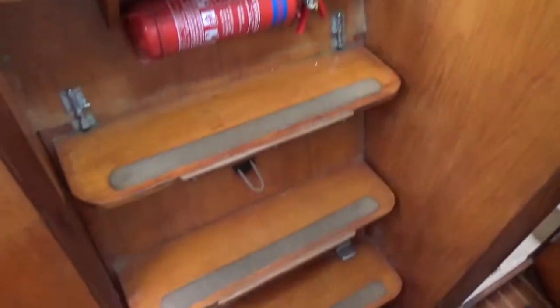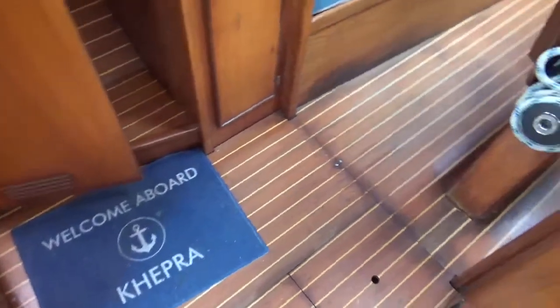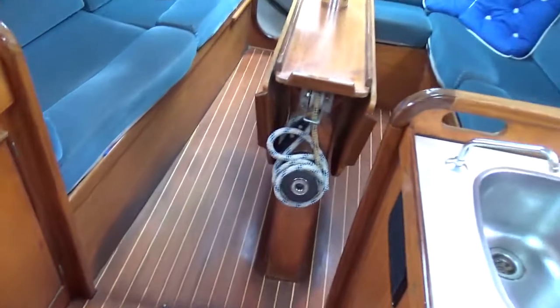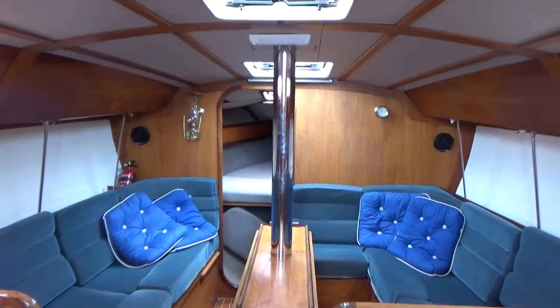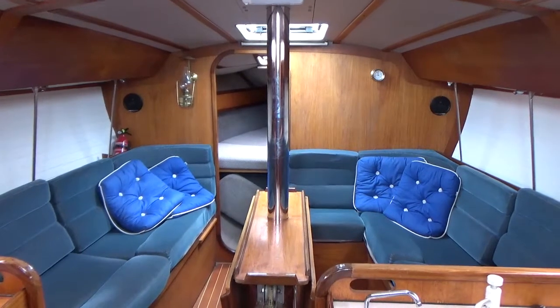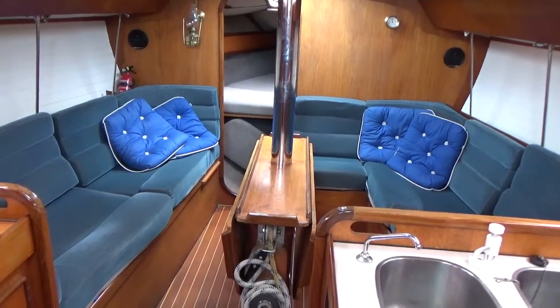Up the manual steps and I'm back where I started. This concludes the interior tour of the Jeanneau Sunrise — this has been Boatshed Cornwall. If you would like to know more about this yacht, please do contact us.